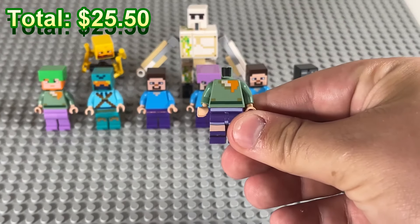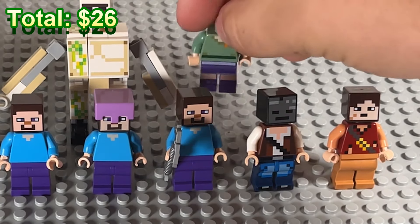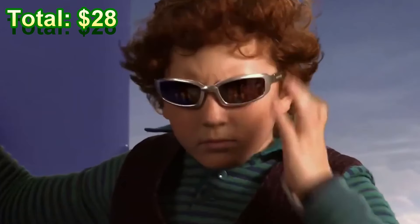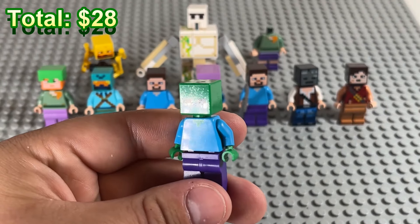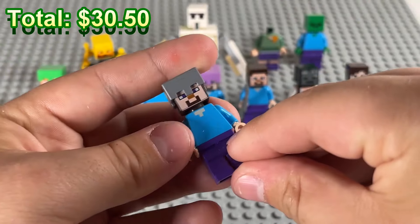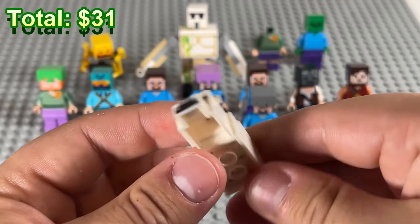We've got a headless Alex here — someone did a little bit of beheading today. We might be able to find her head at some point. And our first zombie, who looks like he got chewed on a little bit — poor guy. Then we're back to Steve, another Steve with an iron helmet.